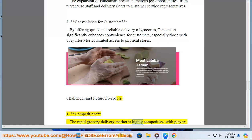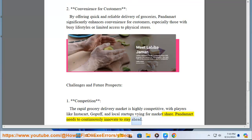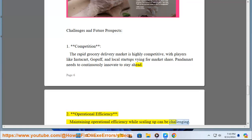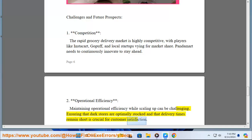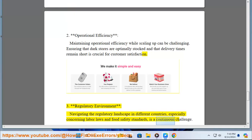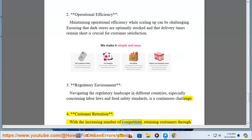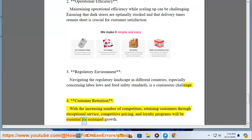The rapid grocery delivery market is highly competitive, with players like Instacart, GoPuff, and local startups vying for market share, requiring PandaMart to continuously innovate. Maintaining operational efficiency while scaling up is also challenging, as dark stores must remain optimally stocked and delivery times short. Additionally, navigating regulatory landscapes across different countries regarding labor laws and food safety standards is an ongoing challenge. With increasing competition, retaining customers through exceptional service, competitive pricing, and loyalty programs will be essential for sustained growth.